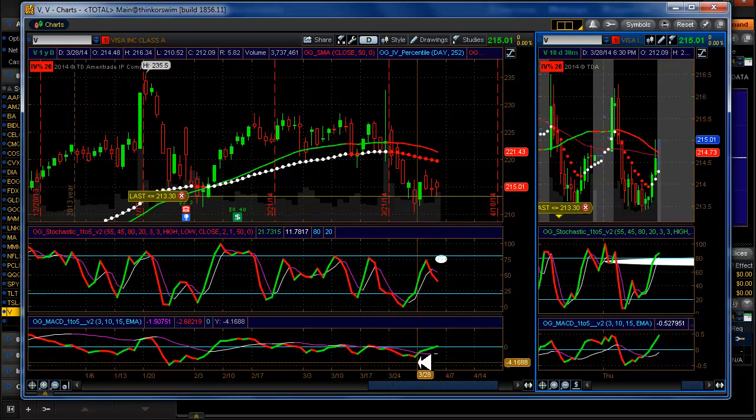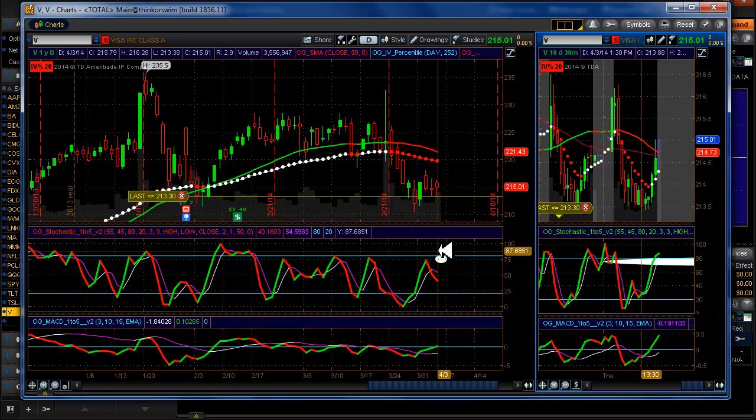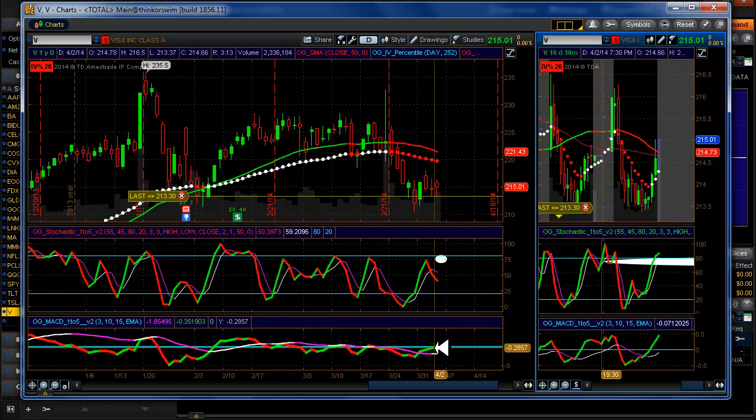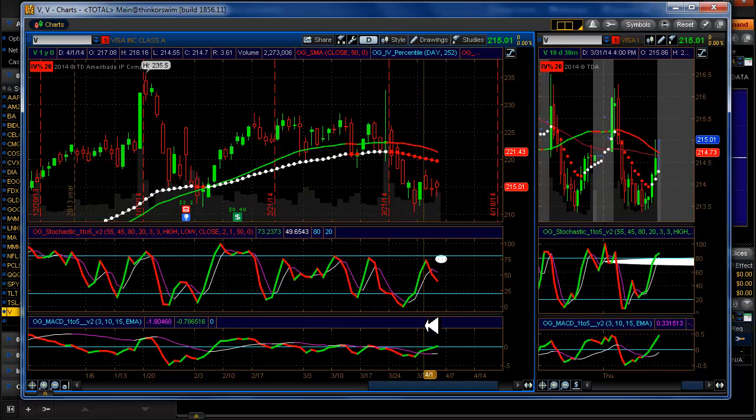And last but not least is Visa. We have an alert here that is no longer valid — it's just not working out for us. We're not getting confirmation on the MACD, so out with that. So we canceled the alert on Visa.